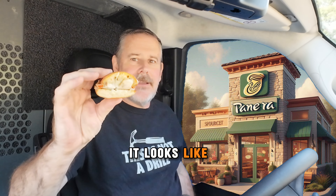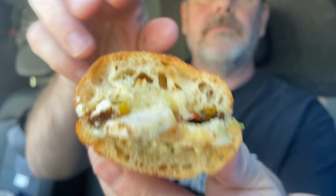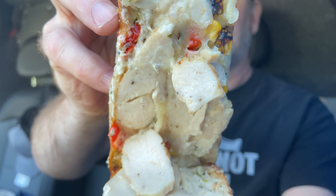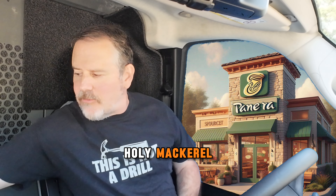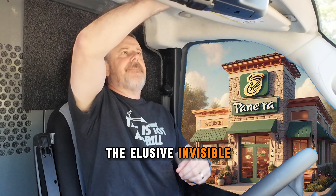This is what it looks like — this is what it's supposed to look like. It doesn't look as good as the picture, does it? Holy mackerel, once again I nearly forgot about the deadly, the elusive, the invisible napkin.